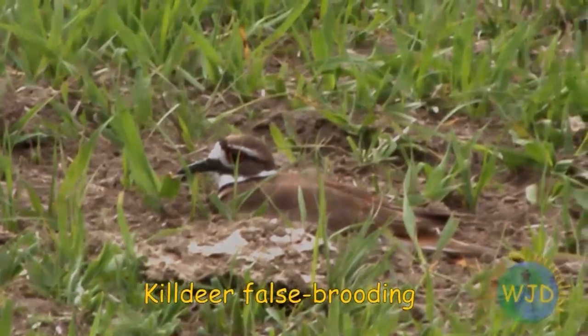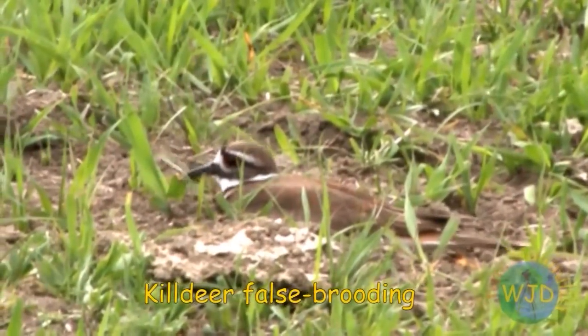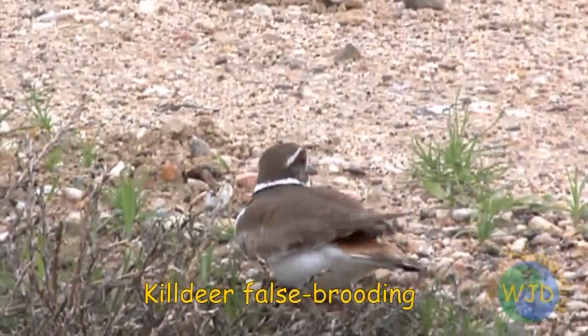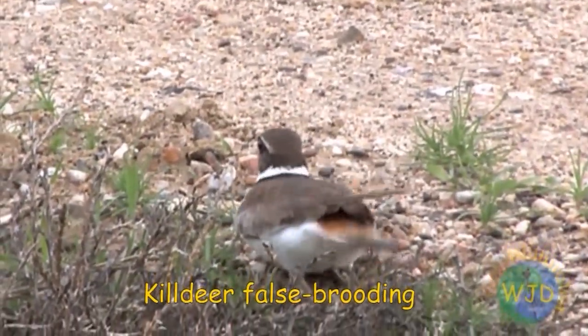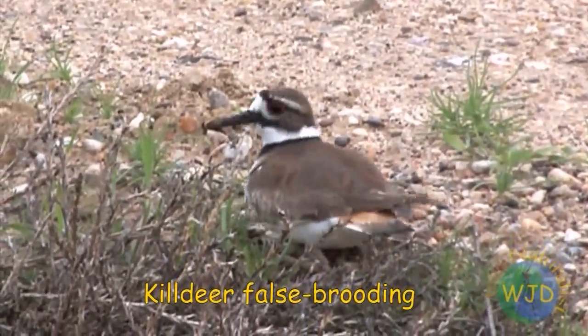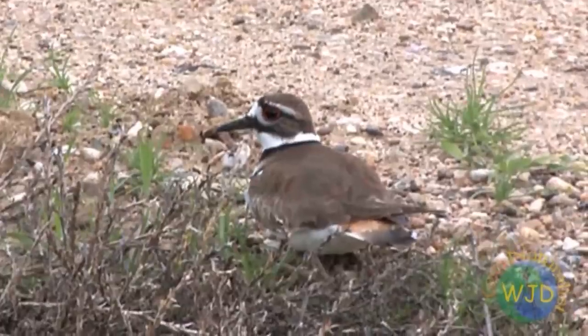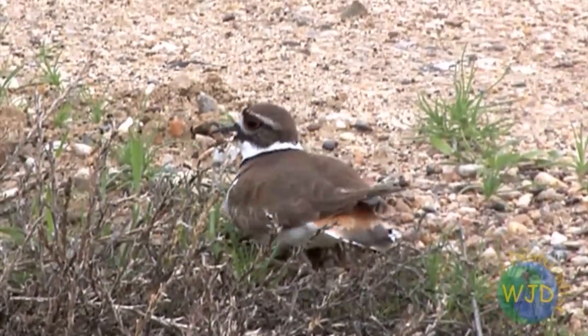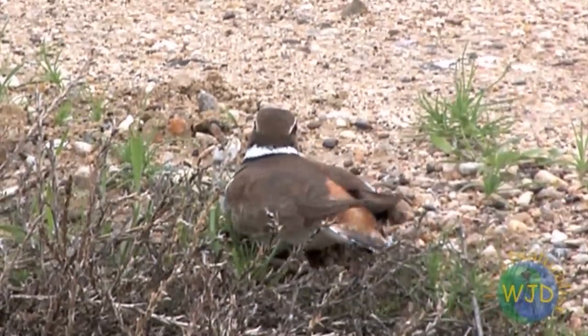Each type of predator, understandably, demands a different response. When a bison approaches a killdeer's nest, broken wing displays are rarely performed. Instead, they lunge at the animal's face in an attempt to startle the buffalo into changing its course. When confronted with a large herbivore that consumes only grass, the real danger is having one's nest trampled.